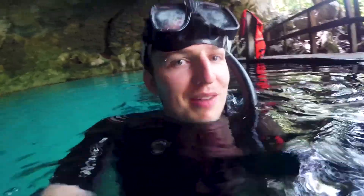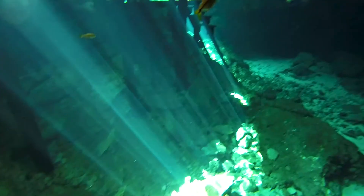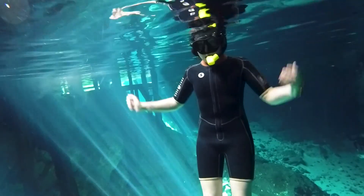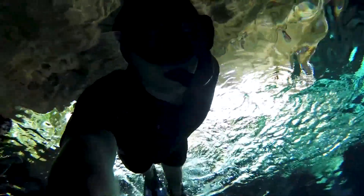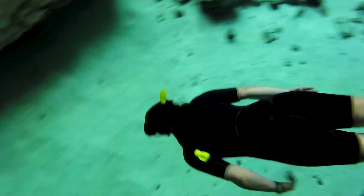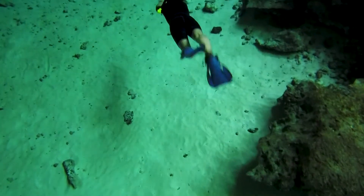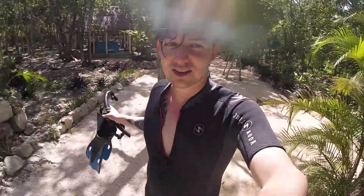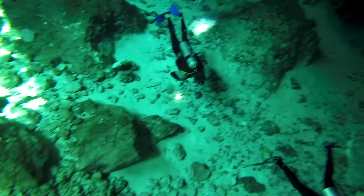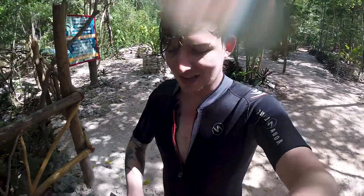We've just arrived at our first cenote — Dos Ojos. I've seen some pictures of it and it looks amazing. We jumped into a small cave to get used to the temperature and then started exploring the rest of the cenote. Walking from the first cenote to the second, apparently the scuba divers we saw are swimming right under our feet to get from one to the other underground.